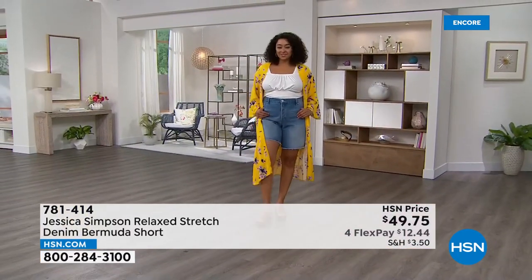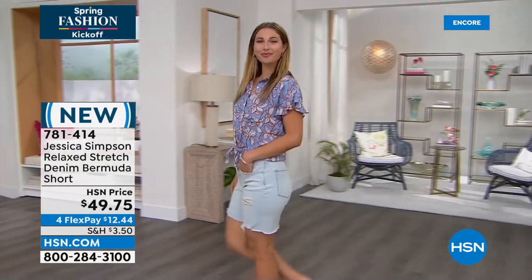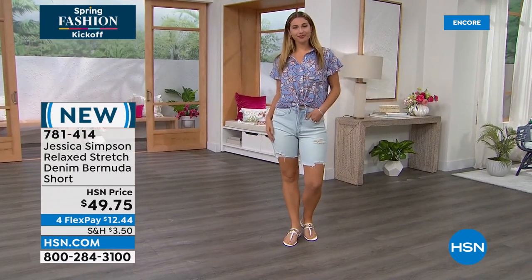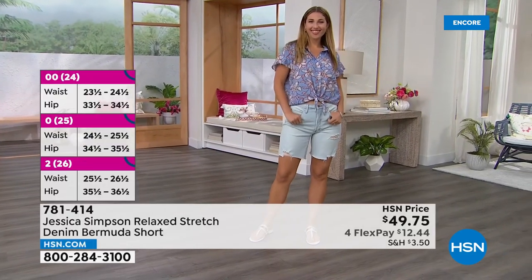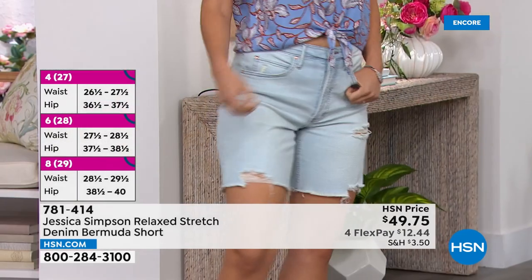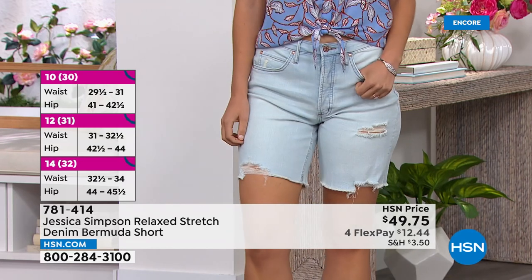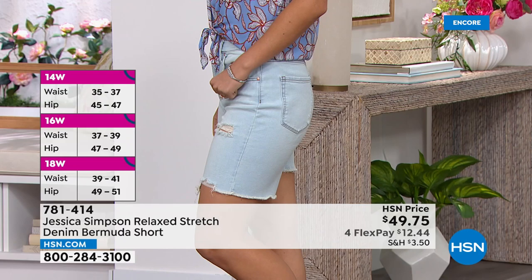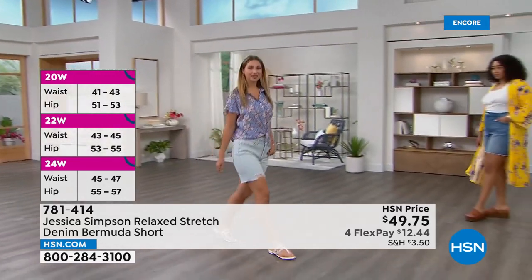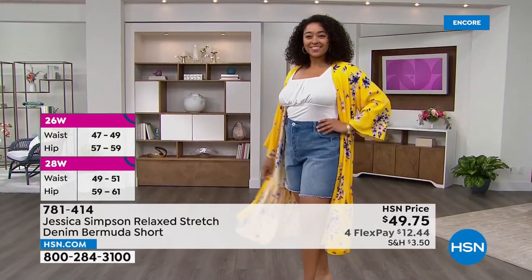On the sizing chart: a 25 is like a zero, 26 is like a two, 27 would be a four, 28 would be a six, and so on with even numbers. All of our jeans have a little bit of stretch in them, which we all love. A little give, a little forgiveness — it's always a nice thing. And we don't make our jeans where you have to go up a size.